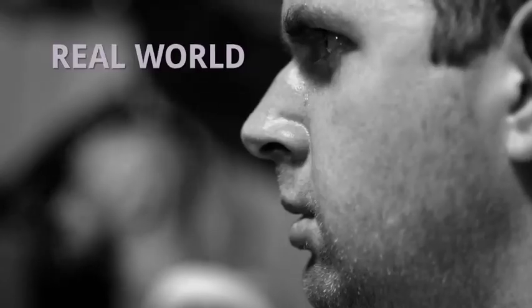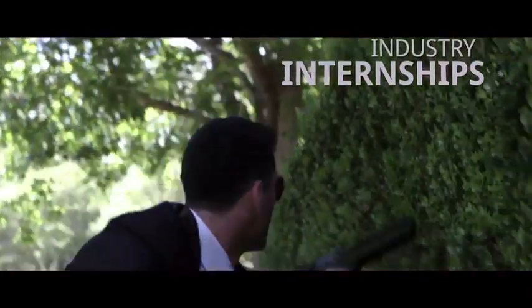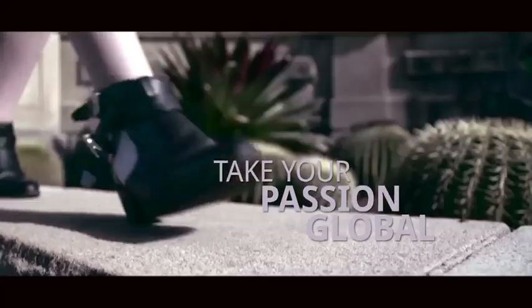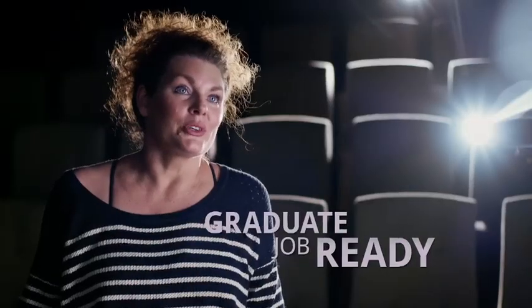Stage three is where they are making the piece of work that will launch them into the industry. They are also engaging with an internship. Our degrees are fast-tracked and the students are basically out in industry after two years. At SAE our students are learning by doing, and that's the focus.